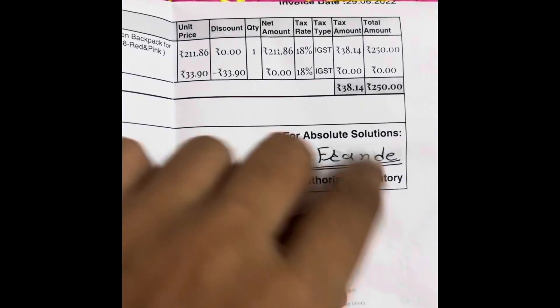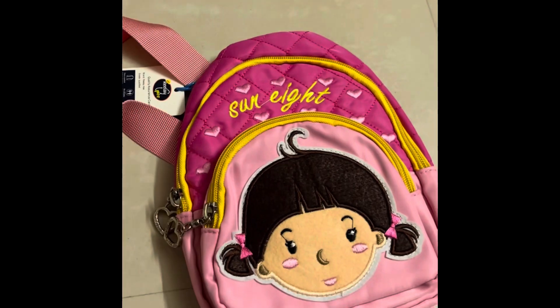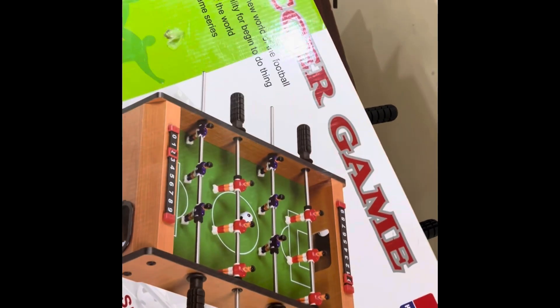This is the original price and you can use cash. You can get it for around Rs. 150 or Rs. 100. It is a low price and worth it at Rs. 100.